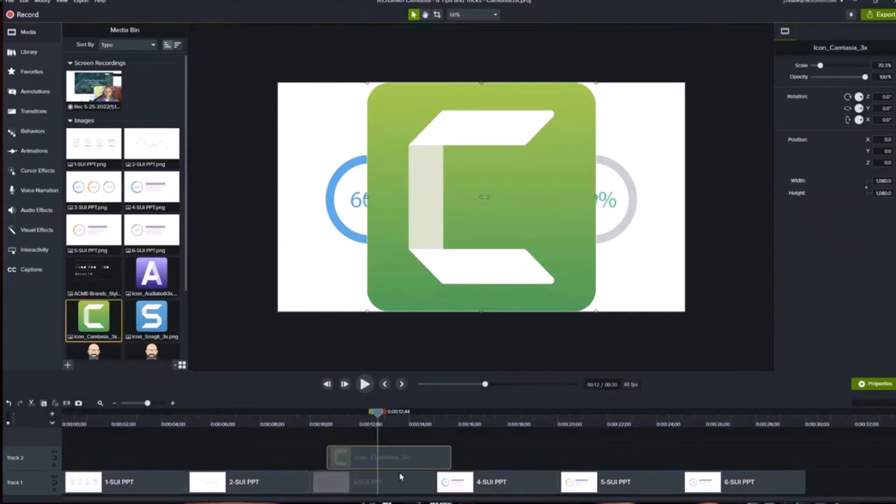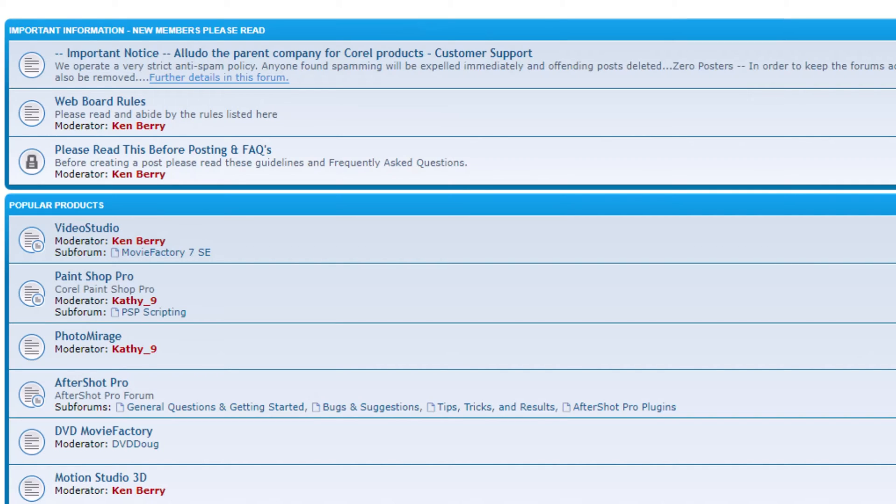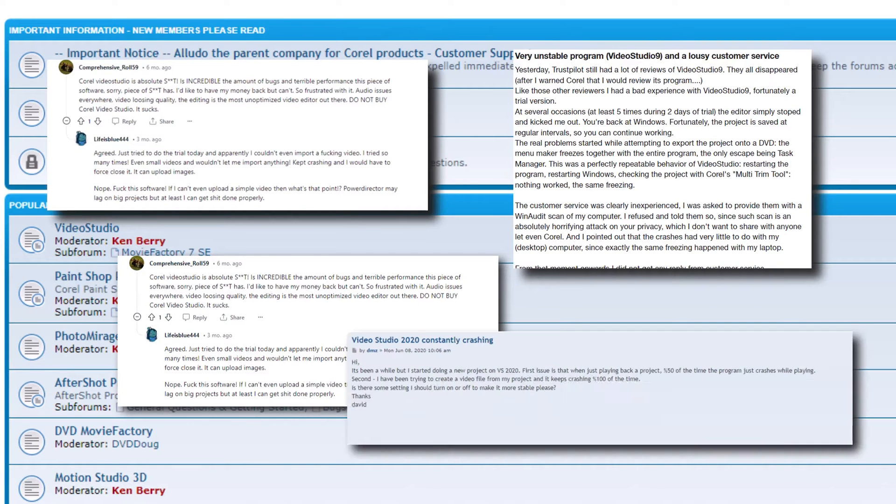Obviously the software is not perfect, and the main con is stability. I've quite often found myself screaming at the computer because it has crashed — this happens when adding lots of filters during color correction, and by all rights it shouldn't be doing this. I also use Camtasia for screen recording and it has never once crashed, which I can't say for Corel Video Studio. If you visit the Corel website forums, you'll see many people mentioning this.